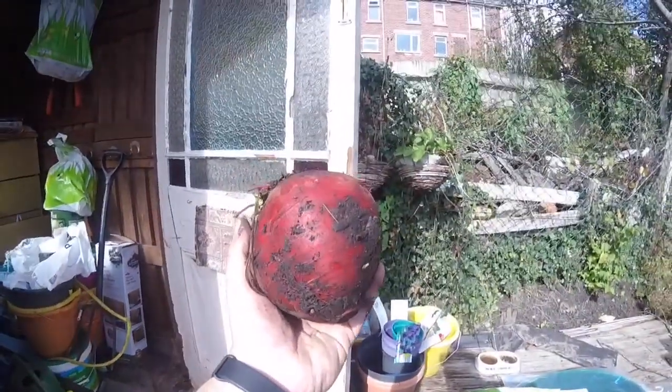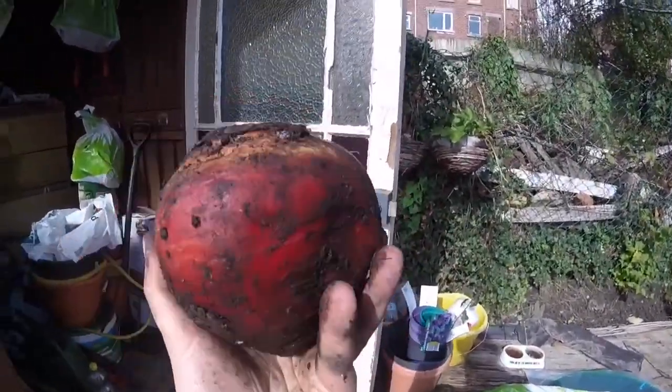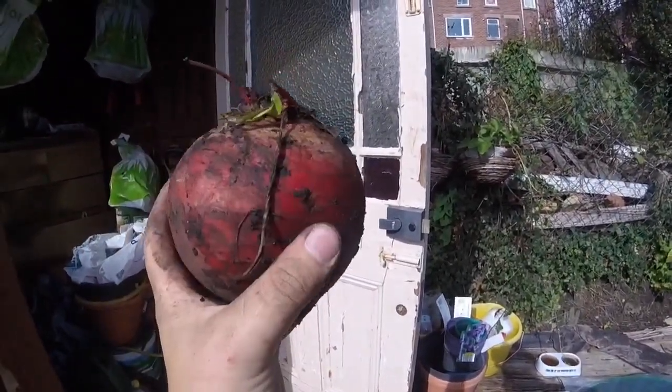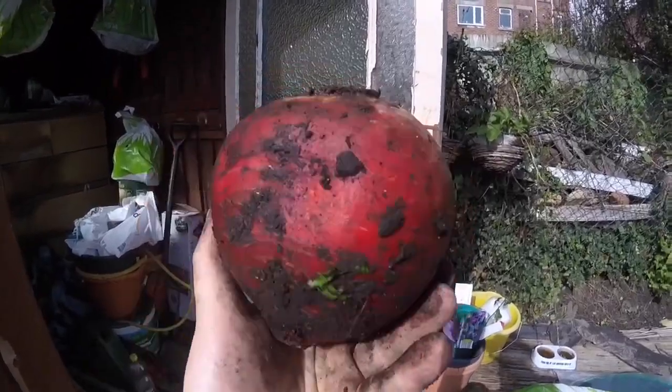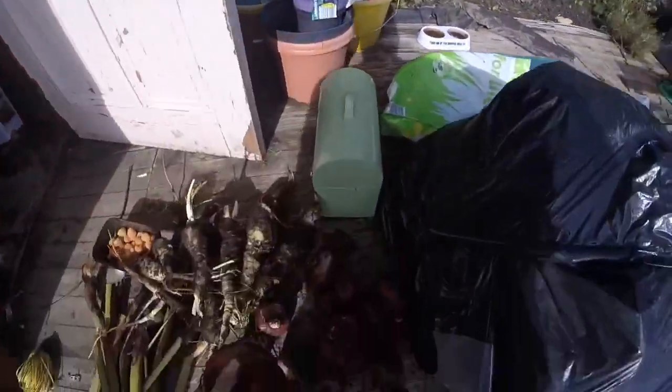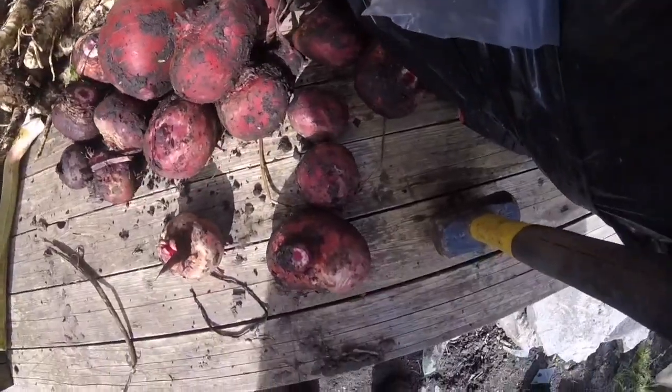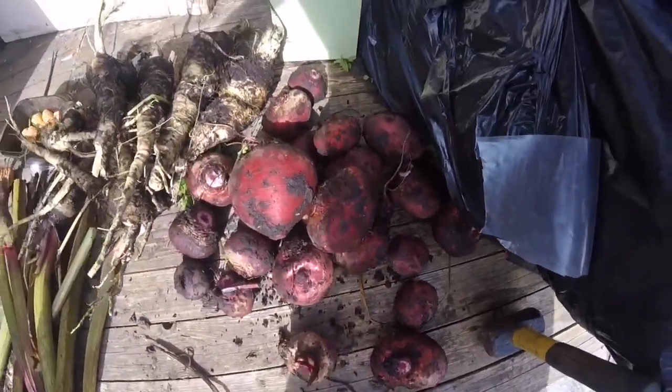Can anyone tell me — will this beetroot be all right to eat, or will it have gone woody because it's so big? It hasn't split or anything. We've got quite a few beetroots which I'll probably pickle if they're all right. If anyone has any suggestions, let me know. That's probably about it for today — I'm going to be back tomorrow to get some work done on the shed.